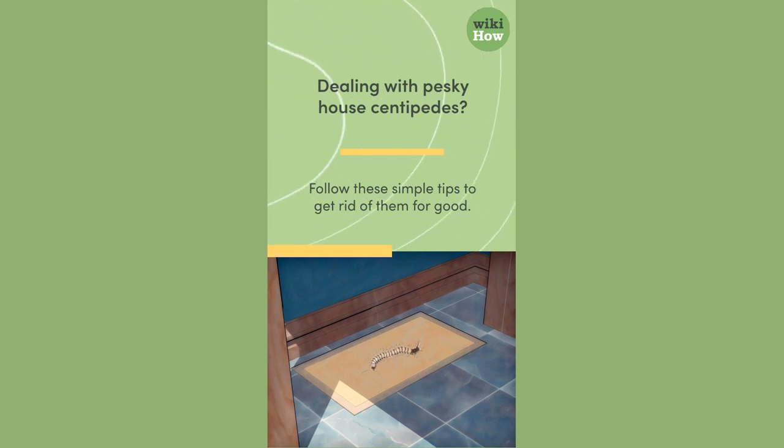Dealing with pesky house centipedes? Follow these simple tips to get rid of them for good.